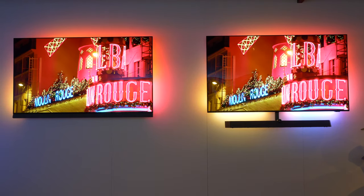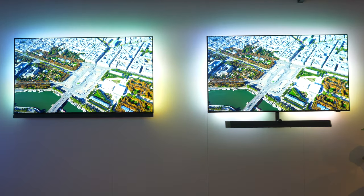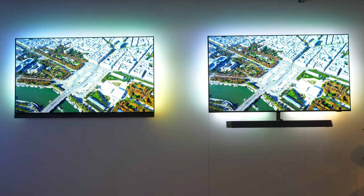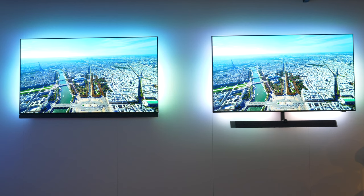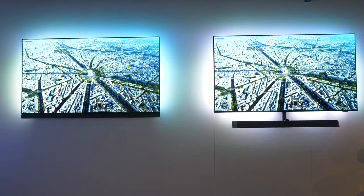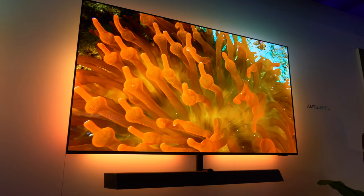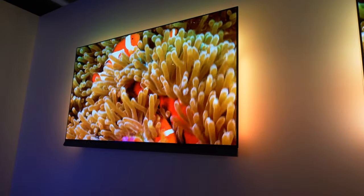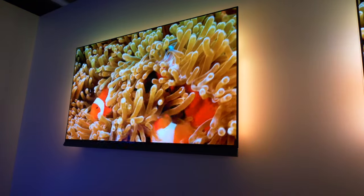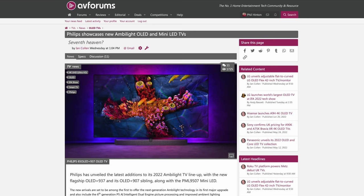Given that these TVs were shown at a launch event with specially commissioned video playing on the screens, it was impossible to get a true sense of image quality. But we can't wait to get both sets in for review, as they offer slightly different features for consumers looking for great picture performance from OLED and high-quality sound. You can get more information about these TVs in our in-depth news story on AVForums.